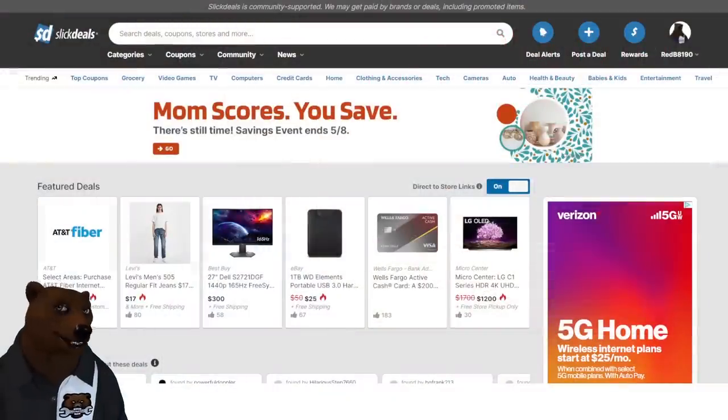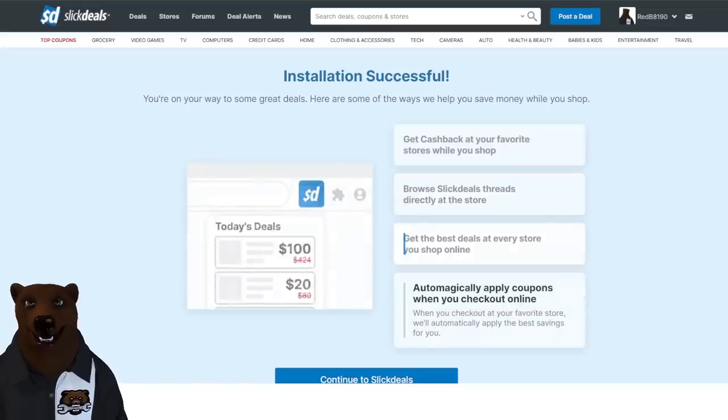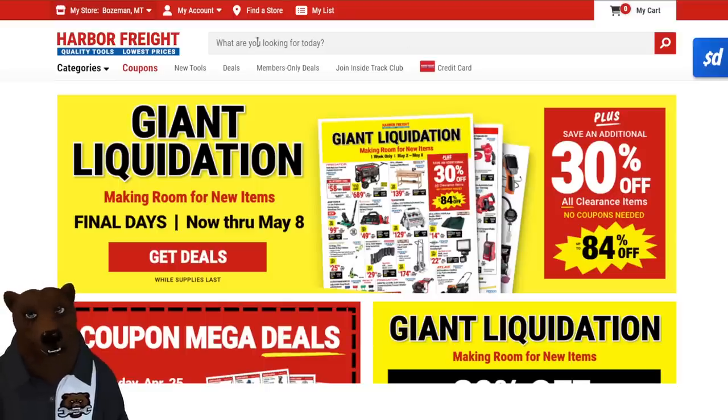Before we jump in, I've got to thank today's sponsor: Slick Deals. Slick Deals is a huge online community of over 12 million users who share the most up-to-date information on deals, sales, coupons, and all that kind of stuff. They've also added a browser extension you can download — I'll have the link down below. For me on Chrome, I just click 'Add to Chrome,' and a few seconds later it says 'Installation successful.'